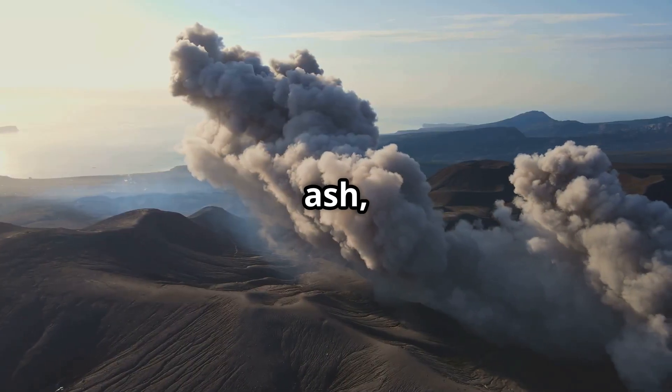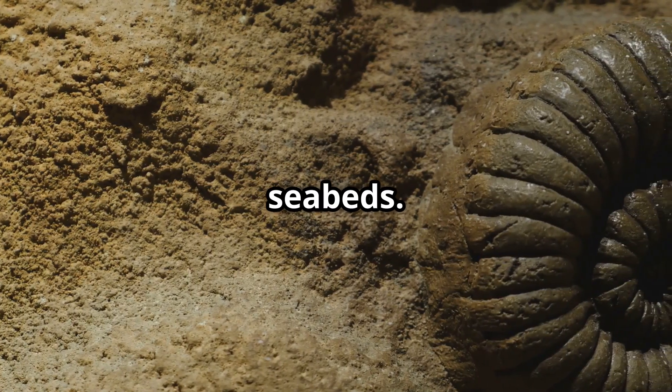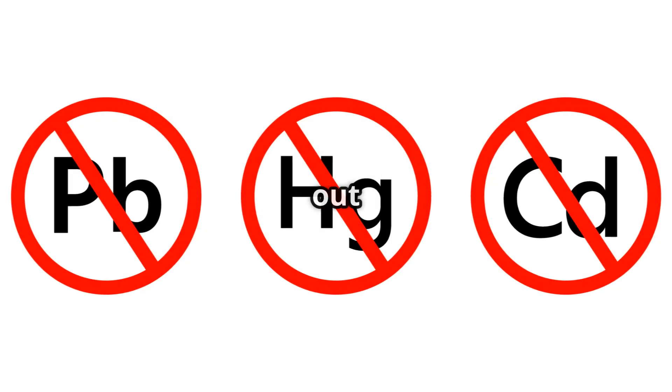Bentonite originates from volcanic ash, while zeolite forms in ancient seabeds. They work like magnets, attracting heavy metals like lead and mercury, keeping them out of your system.